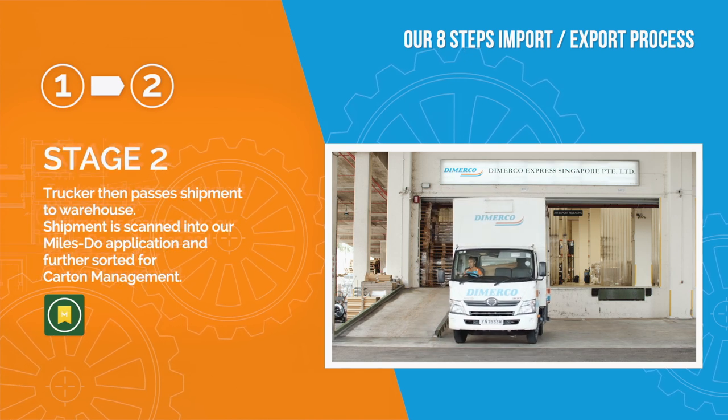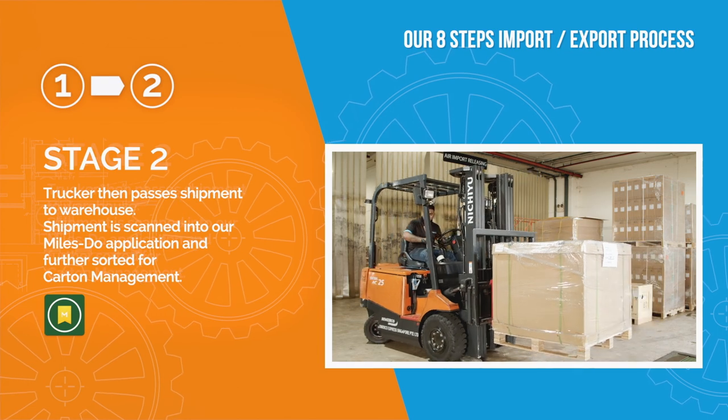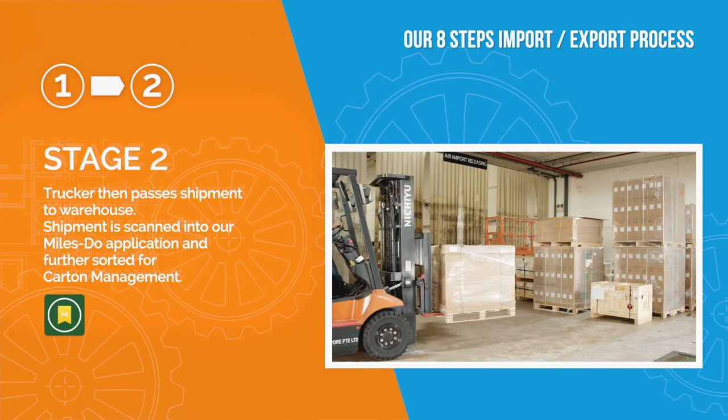Stage 2: Trucker passes shipment to warehouse. Shipment is scanned into our miles due application and further sorted for carton management.